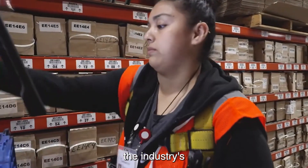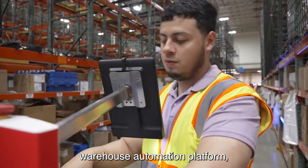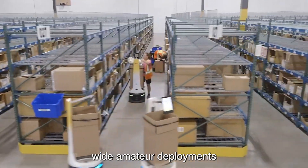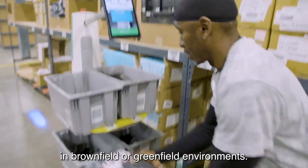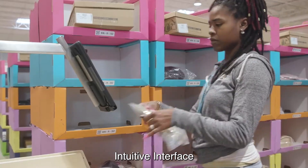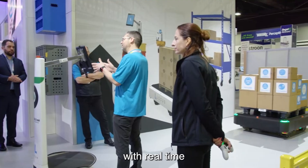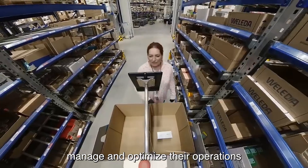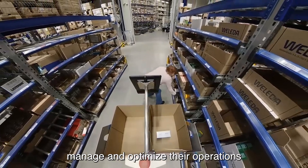Locust One, the industry's first data science-driven warehouse automation platform, supports enterprise-wide AMR deployments and performance management in brownfield or greenfield environments. The platform's intuitive interface provides warehouse operators with real-time, actionable insights, enabling them to monitor, manage, and optimize their operations with ease.